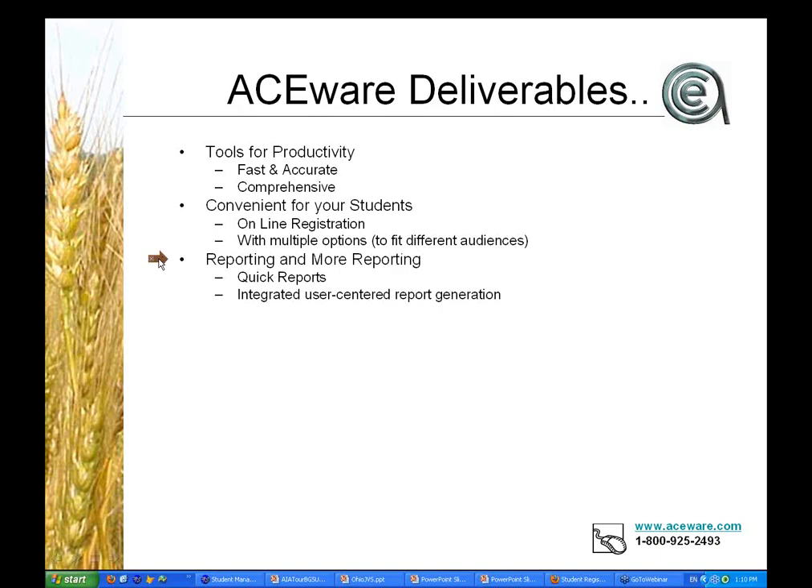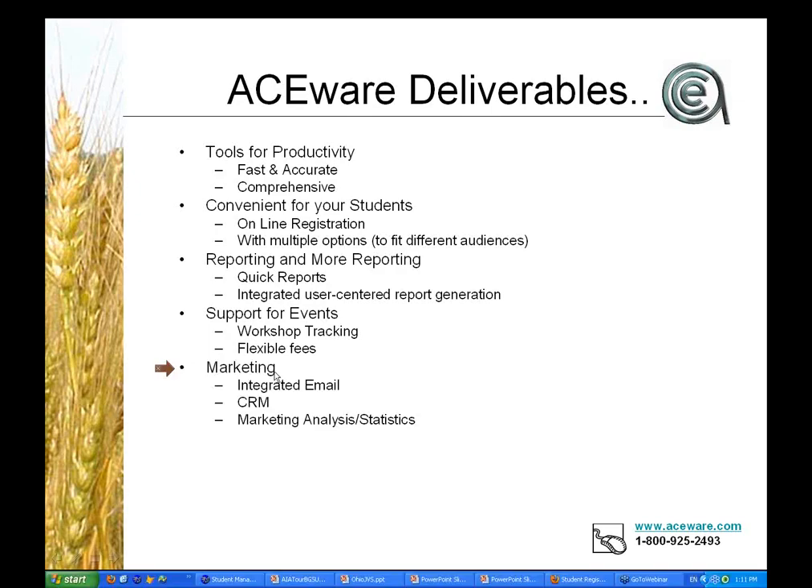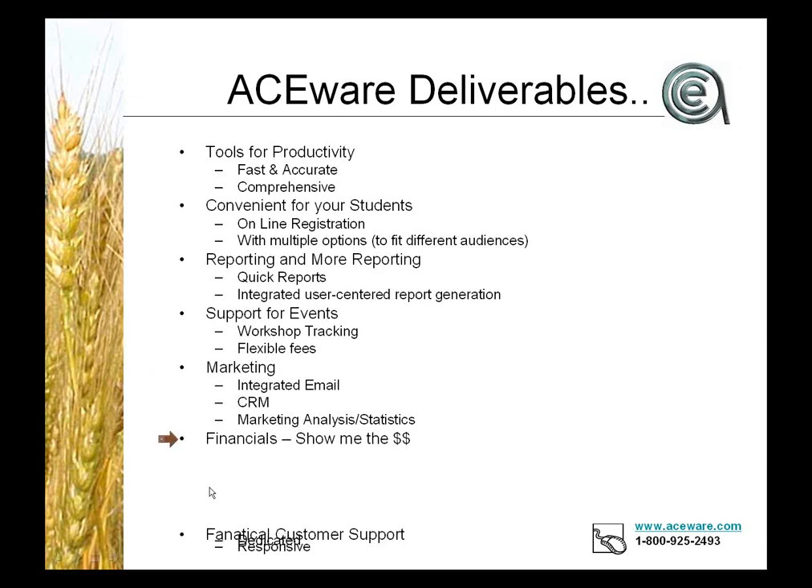Reporting — we mentioned IPEDS, and I'll show you a couple of things. We try to give you quick report tools to get data quickly, but also a full-featured report generator that lets you do a whole lot more. Events, fees, flexibility — a variety of activities. Certainly marketing, whether for career centers you're filling your classes. Financial — show me the money — we like to think that's core and center. And finally, for new or prospective users, we work pretty hard at trying to provide pretty good customer support.